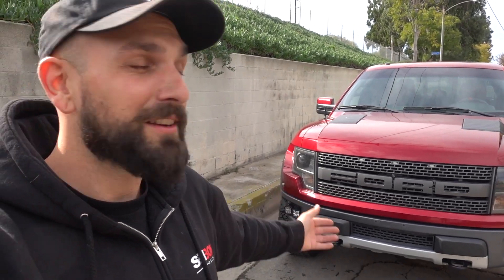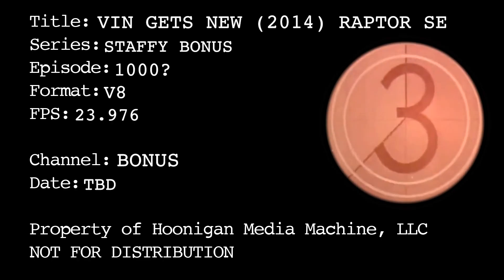What's up bonus channel? Wanted to introduce my new to me 2014 Raptor SE. I know what you're thinking — Vin, didn't you have a first-gen Raptor already? What happened to your Toyota? I thought you were a Toyota guy. Let me explain.